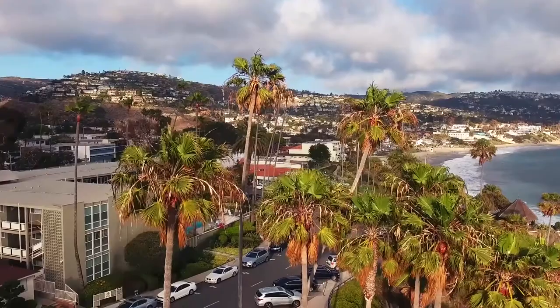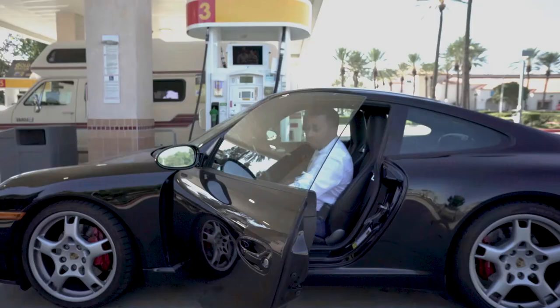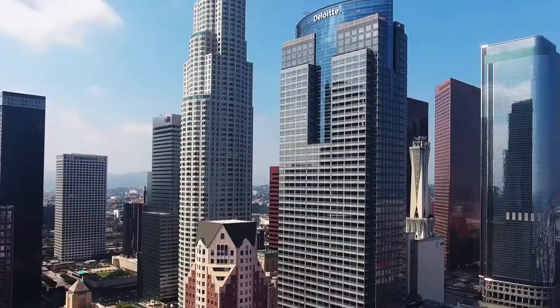Hey everybody, my name is Karthik Sibramaniam. I'm a real estate entrepreneur here in Southern California. I'm the founder of a very large real estate education company. I absolutely love what I do. I have a passion for the business, and I'm happy to have found it. Follow my journey here on YouTube.